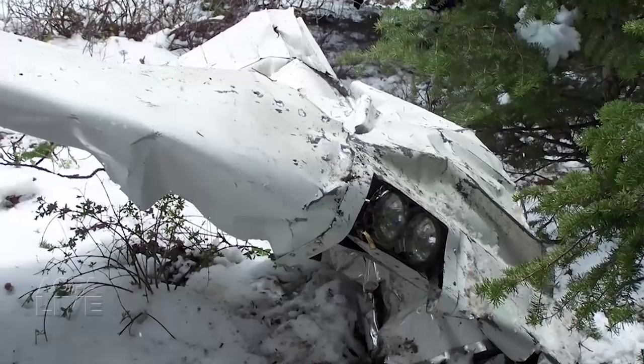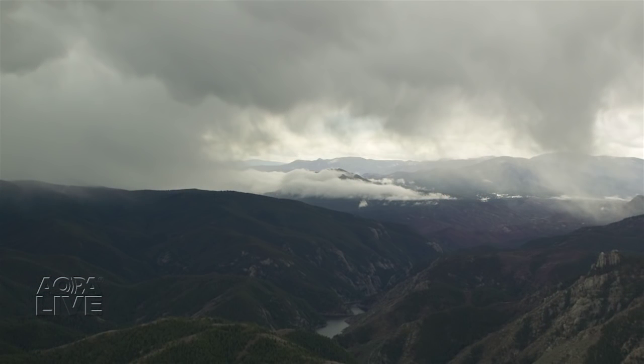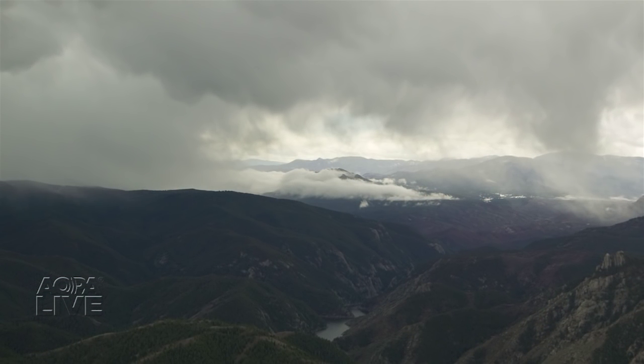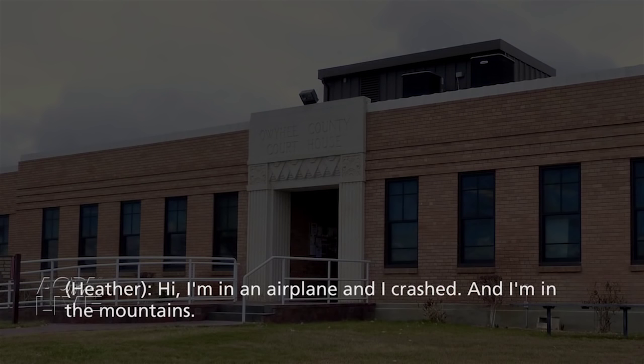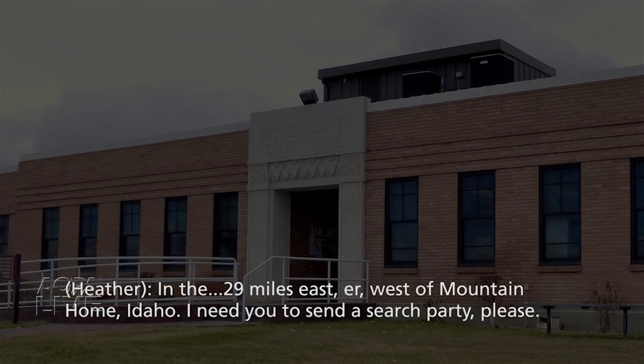The Air Safety Institute has a new real pilot story out. It tells the story of a family who crashed in the mountains of Idaho during bad weather. 'I knew we were going to stall, and I had enough time to tell my wife and daughter I'm sorry, I don't think we're going to make it. I told them I loved them, and I put the nose of the plane down into the canyon to try and keep flying the aircraft.' You can hear the full story at theairsafetyinstitute.org.